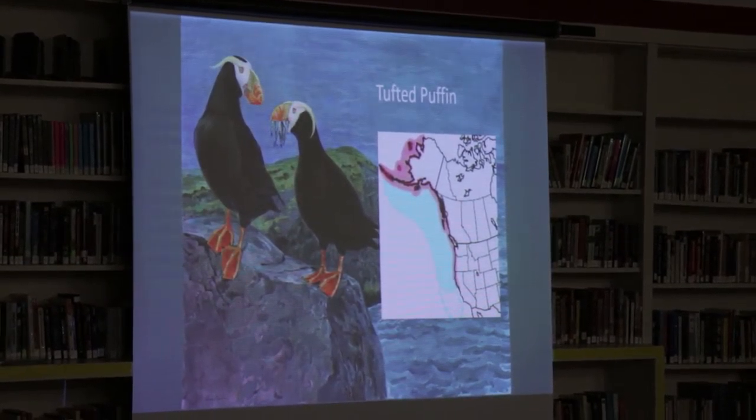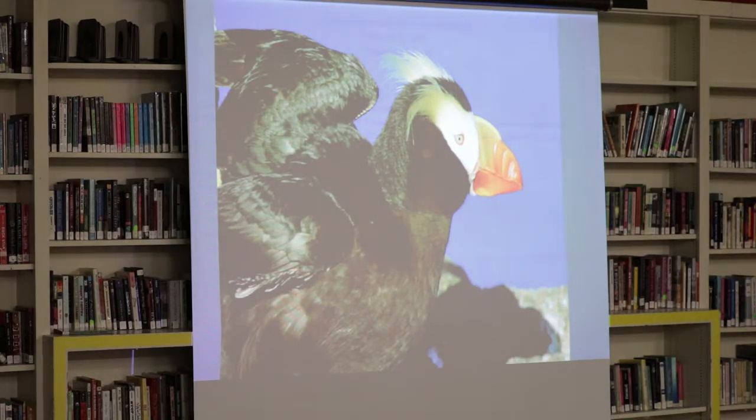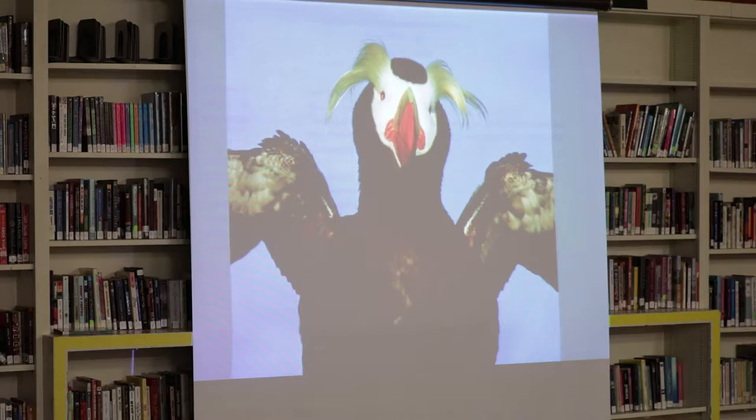Can I do their call? Sure — ready for this? That's it. They're not the most vocal; they only vocalize from inside the burrow. They only have those tufts during the breeding season. They're funny looking birds — they're called the clowns of the sea sometimes, and another nickname is Sea Parrot. They have a kind of parrot-like beak.